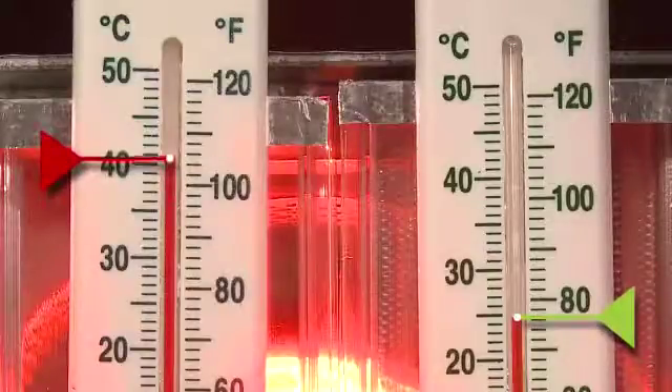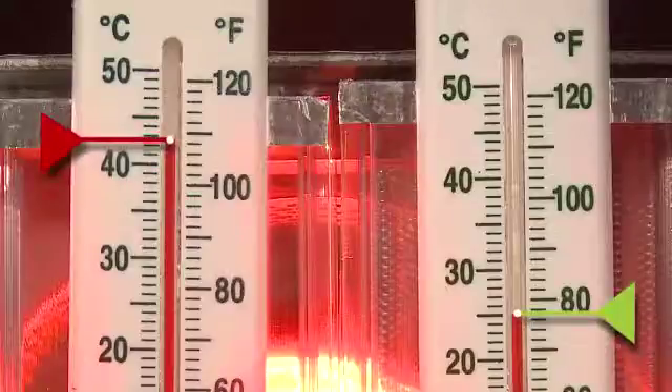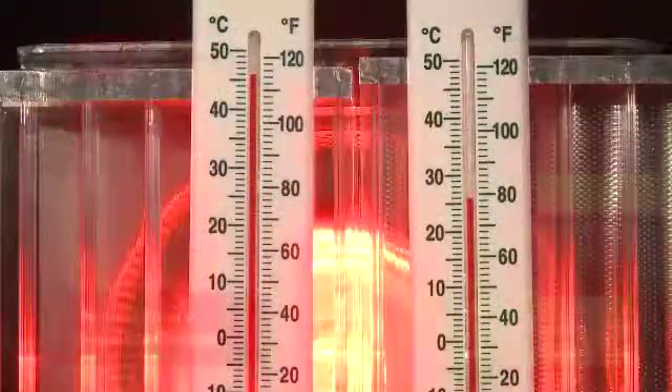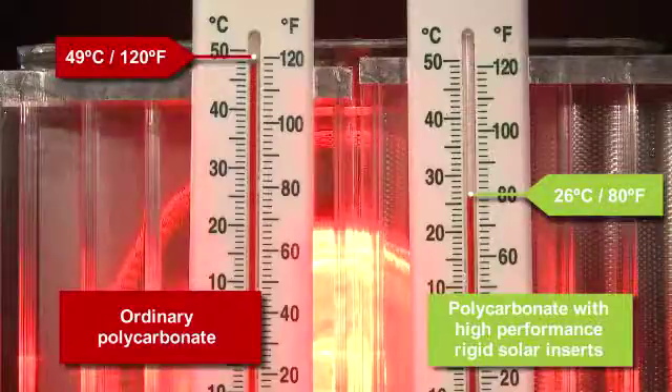More significantly, the temperature on the ordinary polycarbonate continues to rise to beyond a staggering 120 degrees Fahrenheit (49 degrees centigrade), while in comparison, the upgraded panel is at a comfortable 80 degrees Fahrenheit (26 degrees centigrade).